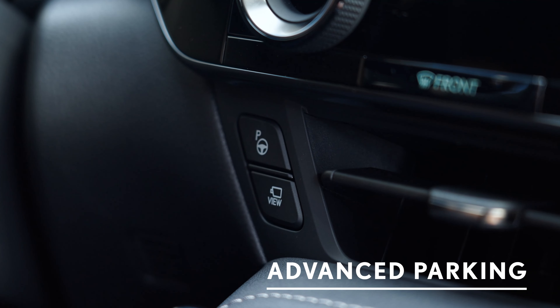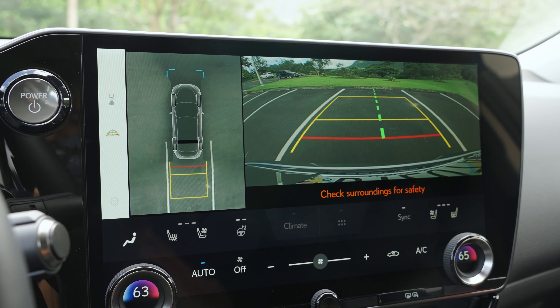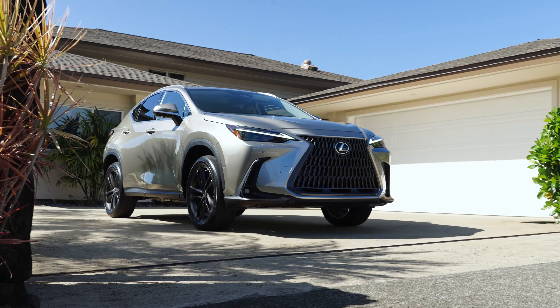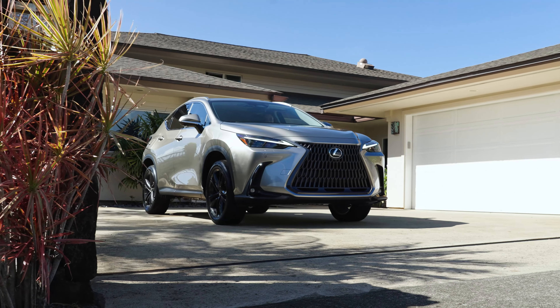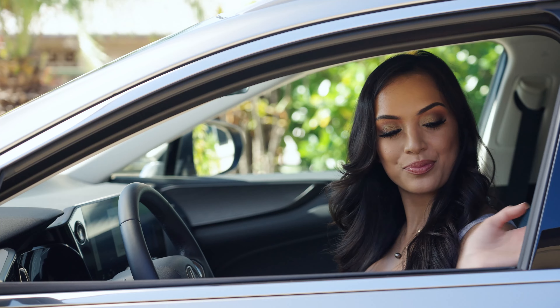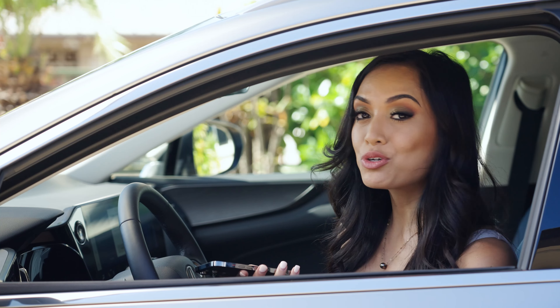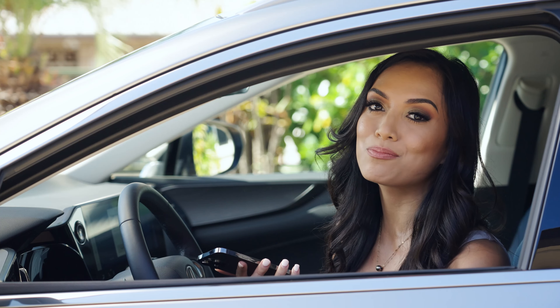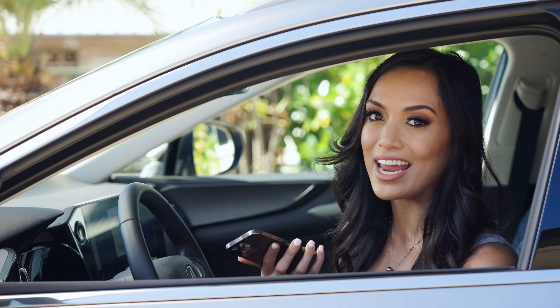The advanced park feature gives you hands-free parking with the touch of a button, from tight spaces to parallel parking. Your Lexus app can control a variety of features including the new digital key feature, which makes it simple to lock, unlock, and start your NX.